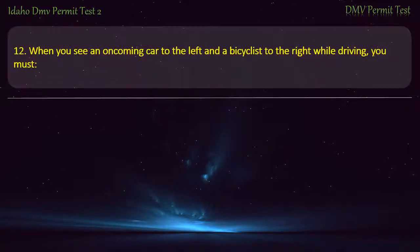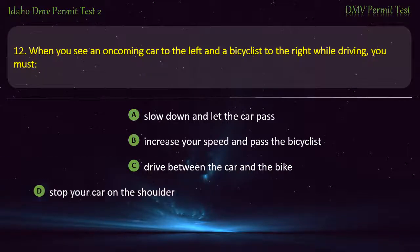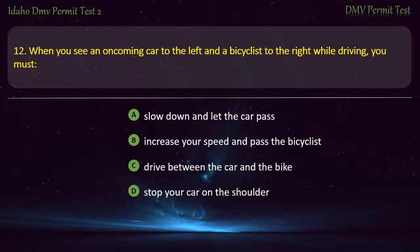Question 12. When you see an oncoming car to the left and a bicyclist to the right while driving, you must: A) Slow down and let the car pass, B) Increase your speed and pass the bicyclist, C) Drive between the car and the bike, D) Stop your car on the shoulder. Answer: Slow down and let the car pass.